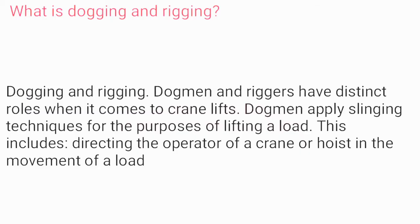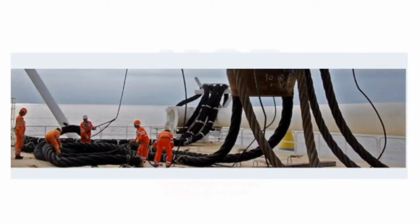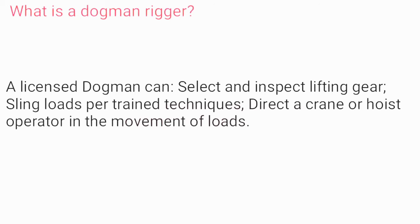What is dogging and rigging? Dogmen and riggers have distinct roles when it comes to crane lifts. Dogmen apply slinging techniques for the purposes of lifting a load, including directing the operator of a crane or hoist in the movement of a load. A licensed dogman can select and inspect lifting gear, sling loads per trained techniques, and direct a crane or hoist operator in the movement of loads.